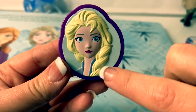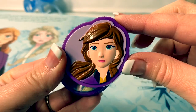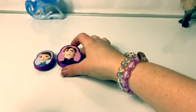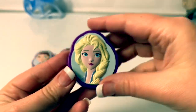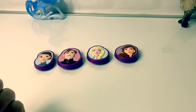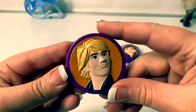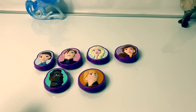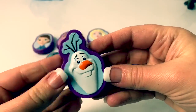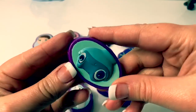And also, look at all the details on these. Look at her hair. So many details. So cool. Queen Iduna. King Agnar. Queen Elsa. Princess Anna. Lieutenant Matias. Kristoff. Sven. Olaf. The Waterknock. And Bruni.